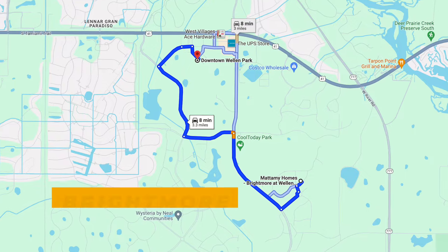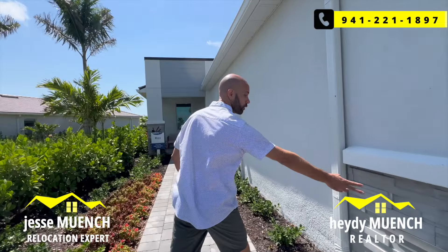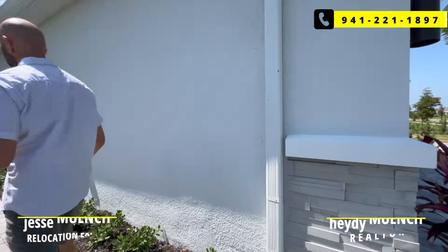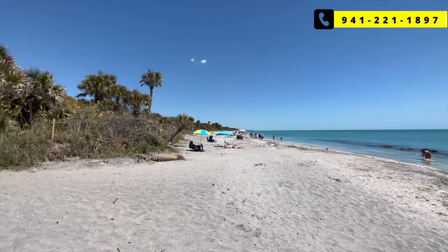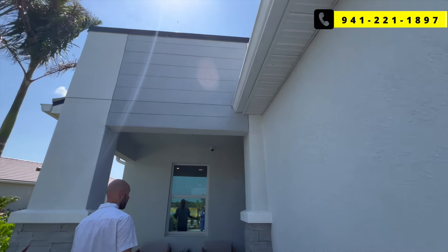This is a really cool area because, number one, you're minutes from the brand new downtown. Phase two of it is just starting, but there's already lots of shops and restaurants. And you're minutes from beaches — about a 20-ish minute drive to the Gulf Coast beaches with beautiful turquoise waters.